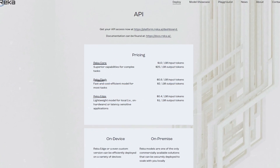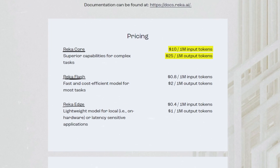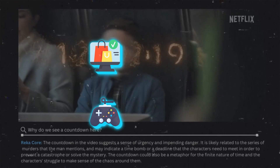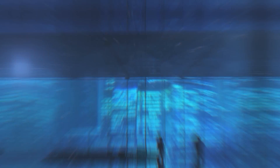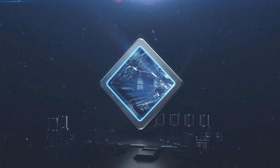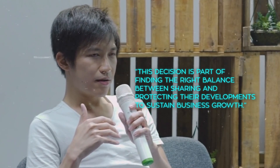The model is also priced competitively, with costs for processing input and output data set at $10 and $25 per million tokens, respectively. This pricing strategy is part of Reka's effort to introduce the model into various sectors such as e-commerce, gaming, healthcare, and robotics. As Reka continues to grow, the company is focused on enhancing its business functions and improving its models. However, despite the progress and push towards innovation, Reka has decided not to open-source its technology. According to Danny Yogatama, the co-founder and CEO, this decision is part of finding the right balance between sharing and protecting their developments to sustain business growth.